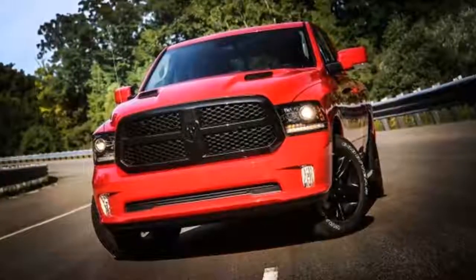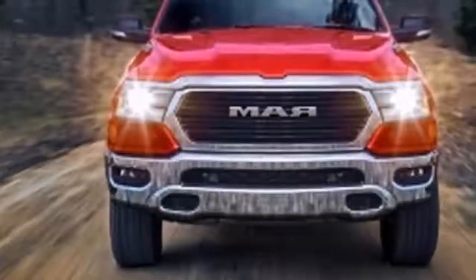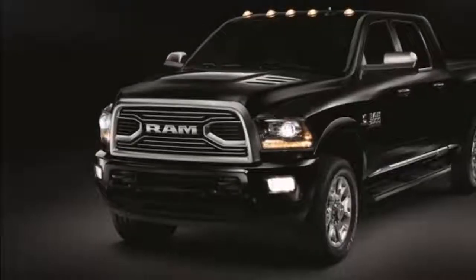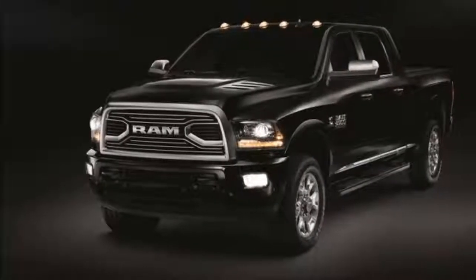Look for the 2019 RAM 1500 at the Detroit Auto Show in January. Will it be accompanied by a herd of cattle down Jefferson Avenue, like Chrysler totally did back in '08? Yeah, probably not.